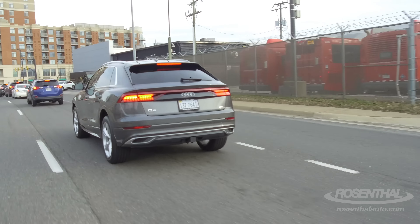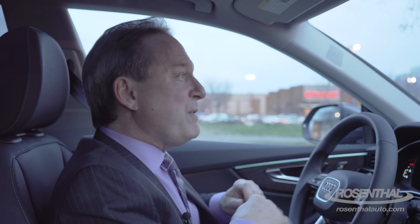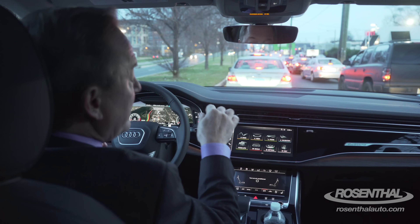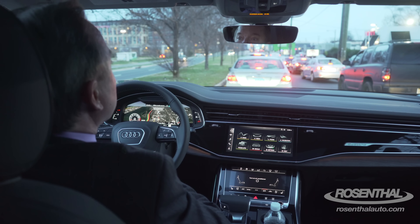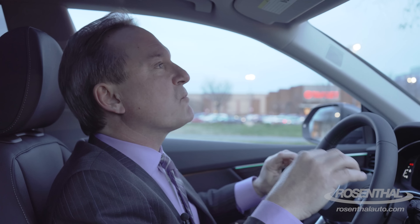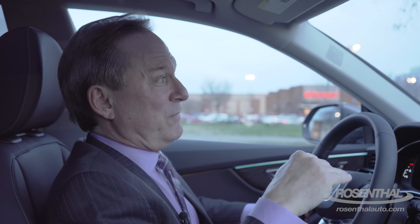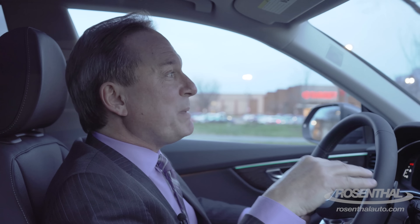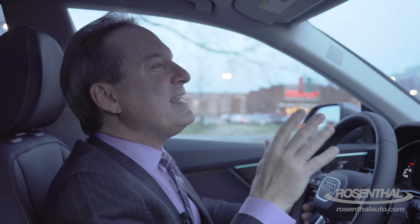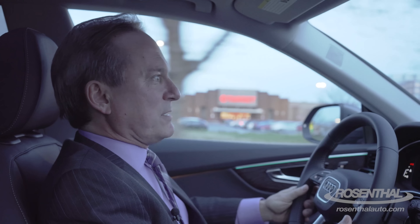Unbelievable stereo systems, I have to tell you. Audi provides a choice of three. You have your standard Audi system with 10 speakers and 180 watts of power. You can step up to the Bang & Olufsen 3D premium surround — amazing — that's 17 speakers, 730 watts of power. Or you go up to the top-of-the-line Bang & Olufsen: 23 speakers, 1,920 watts of awesomeness.